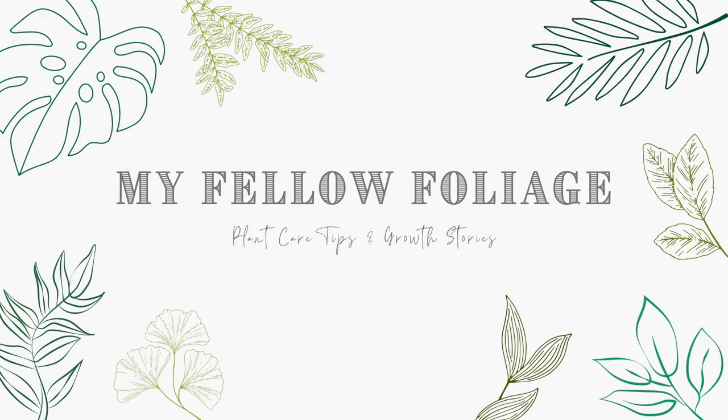Welcome, my fellows! My name is Grace and I love plants. If you're interested to learn about new varieties or care tips, definitely hit subscribe — I post videos every week.